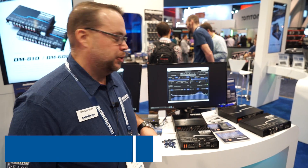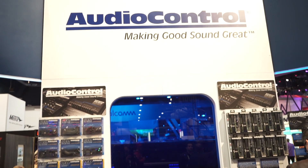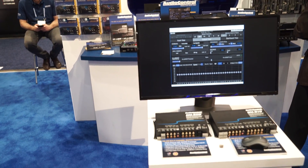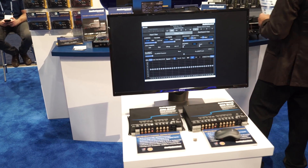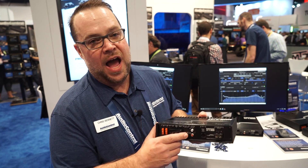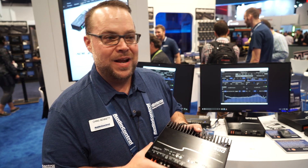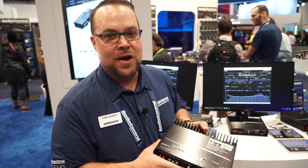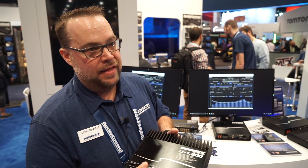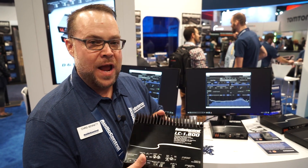Hey everybody, Chris Bennett with Audio Control. Right now I wanted to show you guys one of our new LC1800 amplifiers. This guy right here is 800 watts at 2 ohm. It has that AccuBase processing on it and LC2i technology, so you have high level and low level inputs — another amplifier that is a one-piece solution for any kind of car, whether factory, amplified, or aftermarket. And with the 800 watts of power, this is becoming such a go-to powerful amplifier at a great price point.